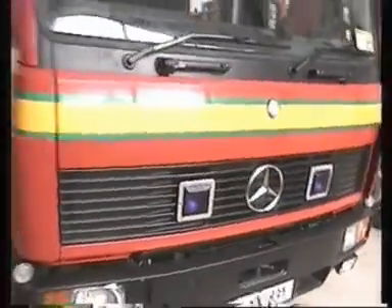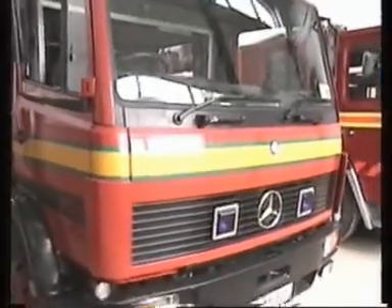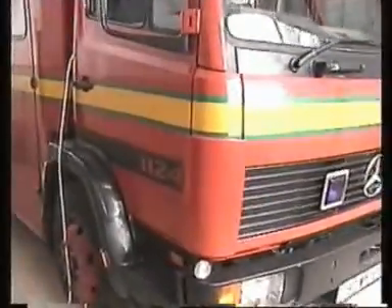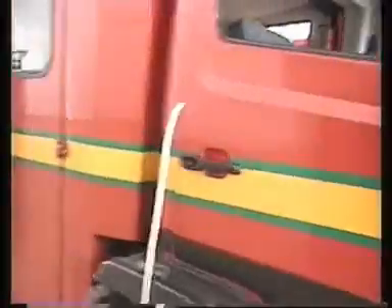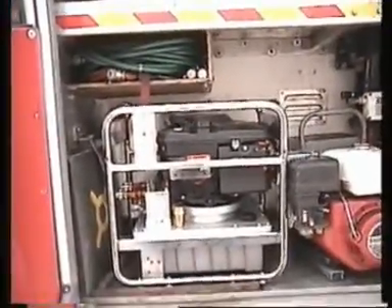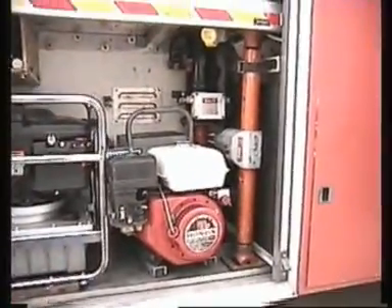And out we go into the appliance bay. This is our number one — it's a Mercedes 1124. Going down along it, this is the crash rescue locker where we carry all the crash rescue gear. It's all Holmatro gear that we use. Down here we have the pump for the Holmatro, and that's the generator. There's more Holmatro gear and air bag equipment in there as well.